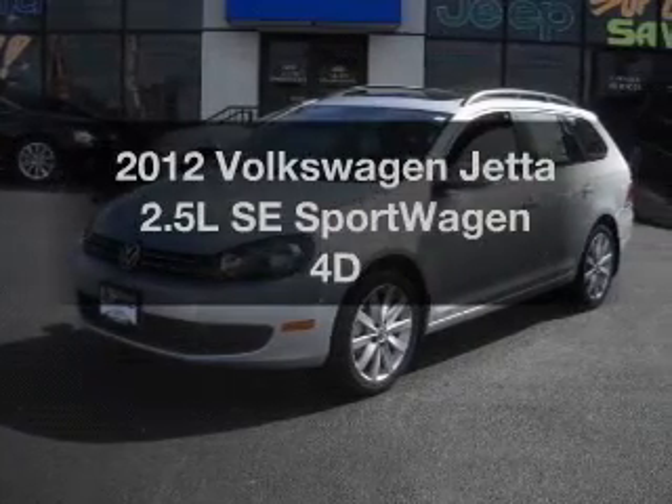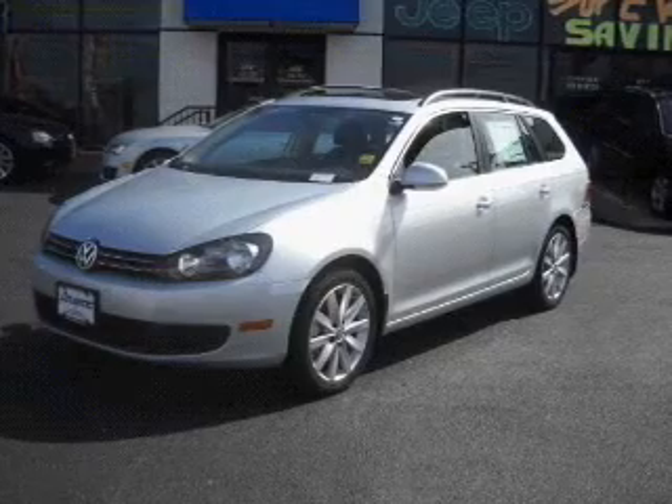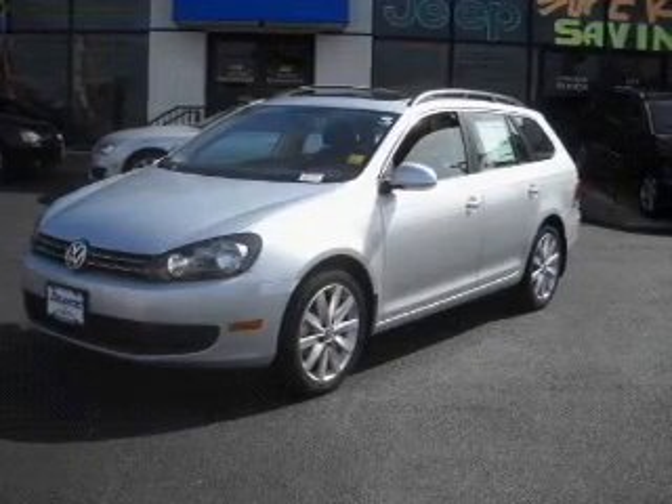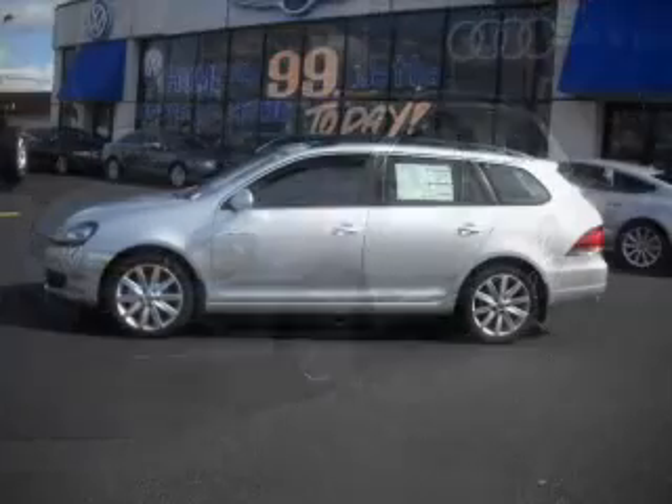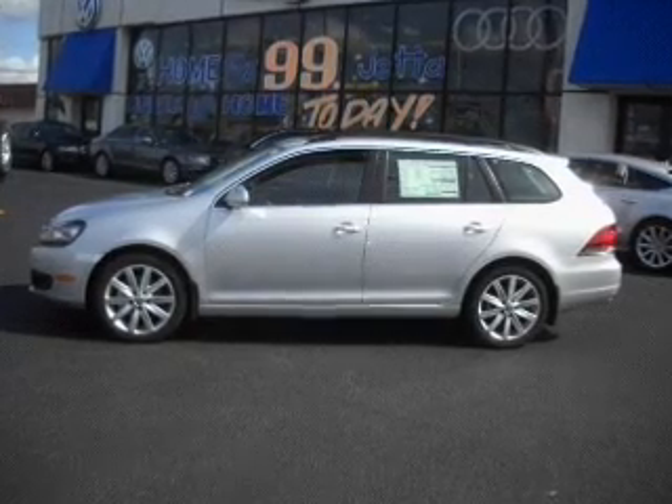Presenting the 2012 Volkswagen Jetta. If you're looking for a first rate auto, this one could be yours today. With a reliable engine connected to a smooth shifting transmission, stand out from the crowd with premium wheels.